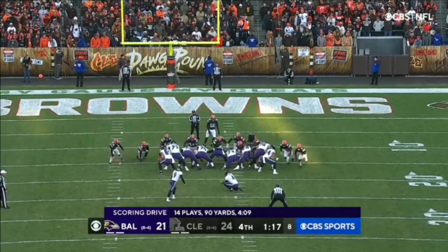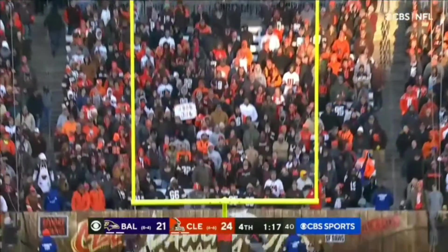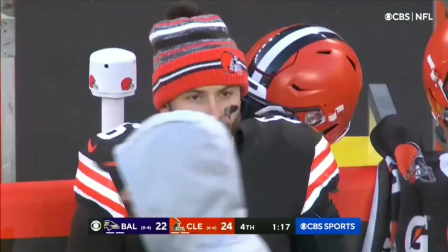Tucker is perfect on extra points this season, and stays that way. It's a two-point game with 117 seconds to go in Cleveland.